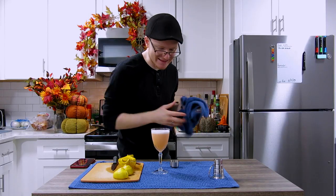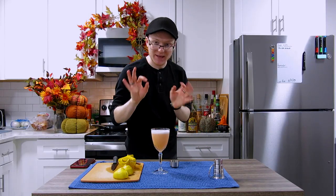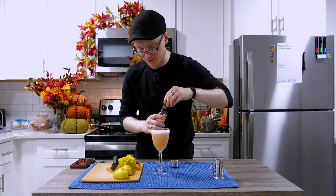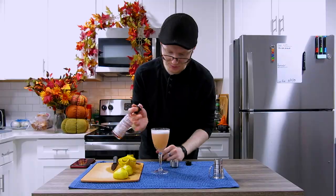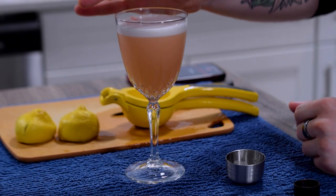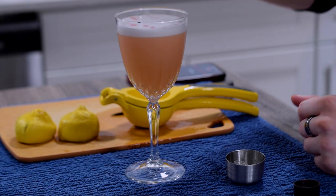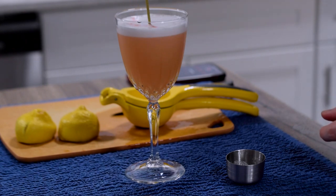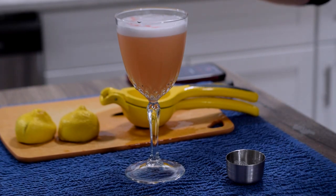As you can see, we've got this nice thick egg white foam on top, which is something we absolutely need. To garnish this, I'm going to take some Peychaud's bitters and place three drops along the outer edge of the cocktail. Then I'll take a cocktail pick and just streak those through the egg white.